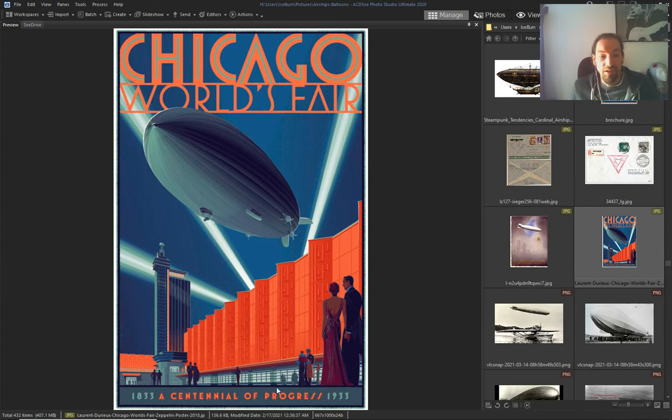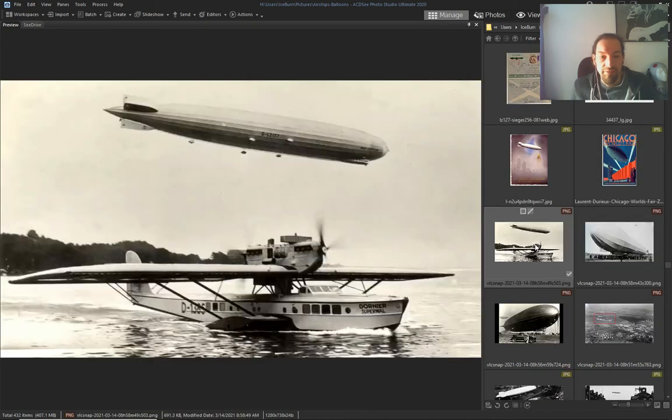Again, Chicago's World's Fair, centennial progress, 1933. They had these kinds of planes — sea planes.